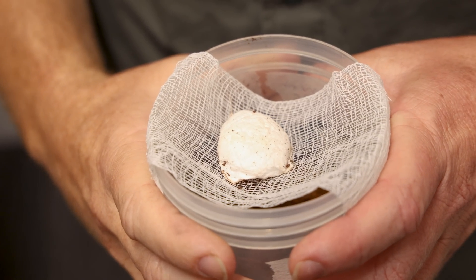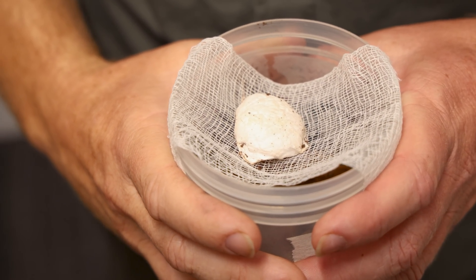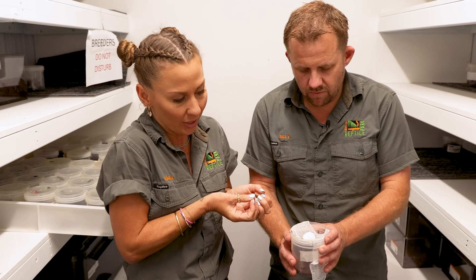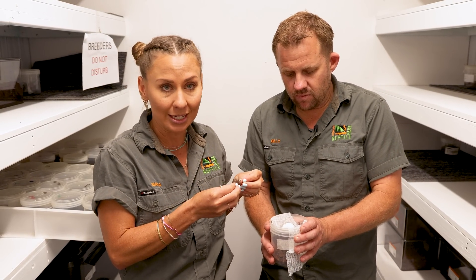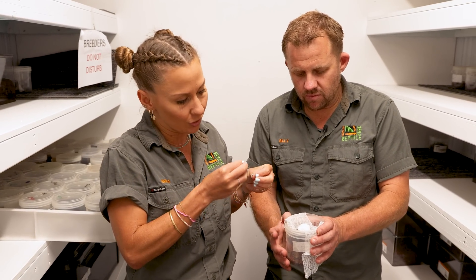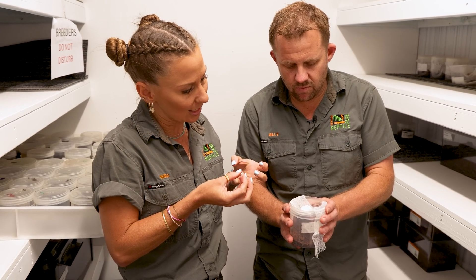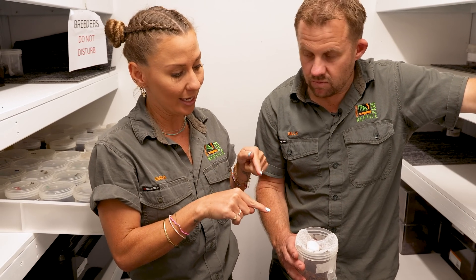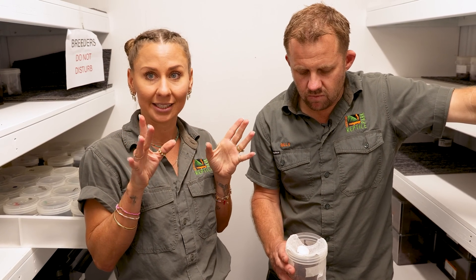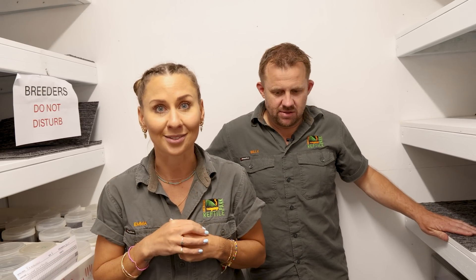We leave the egg sacs with mum because nature knows best - she'll look after them, turn them, and make sure they stay nice and clean. Then they get to this point where they're super puffy because the eggs inside have actually hatched internally. They're like little jelly babies, and then the exoskeleton will start hardening. With these little ones here, we can actually candle them and you can see the little legs moving. Let's go turn the lights off.